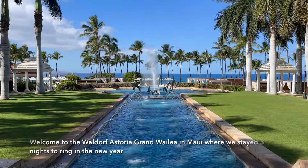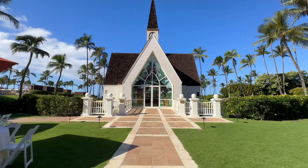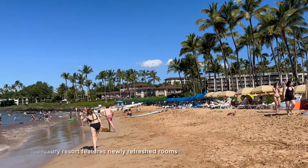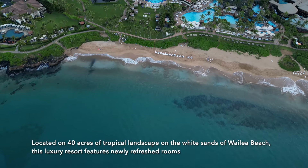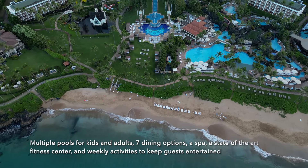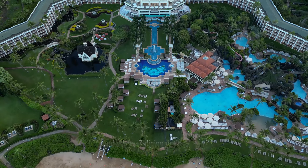Welcome to the Waldorf Astoria Grand Wailea in Maui, where we stayed three nights to ring in the new year. Located on 40 acres of tropical landscape on the white sands of Wailea Beach, this luxury resort features newly refreshed rooms, multiple pools for kids and adults, seven dining options, a spa, a state-of-the-art fitness center, and weekly activities to keep guests entertained.